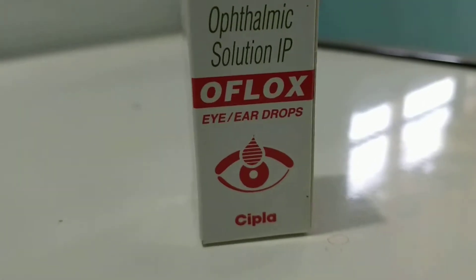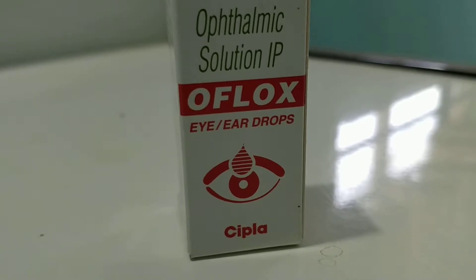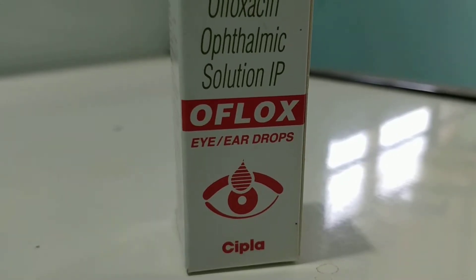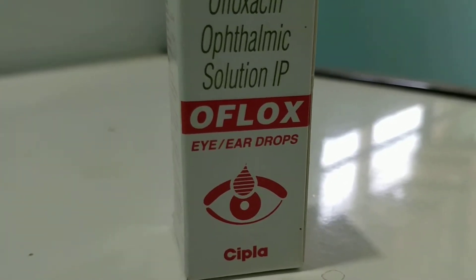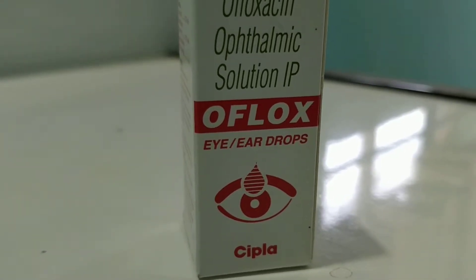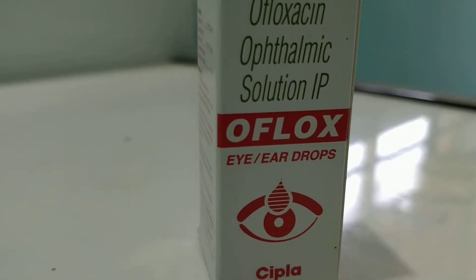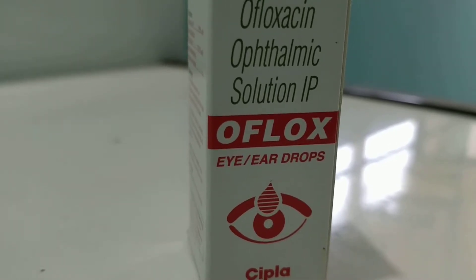Welcome back to MedsRed class. In this video lecture, I will be talking about the well-known brand Oflox eye drops or ear drops. This product comes with a price of 28 rupees, manufactured by Cipla company, which is a very good company in India. The active ingredient is Ofloxacin, which is an antibiotic.